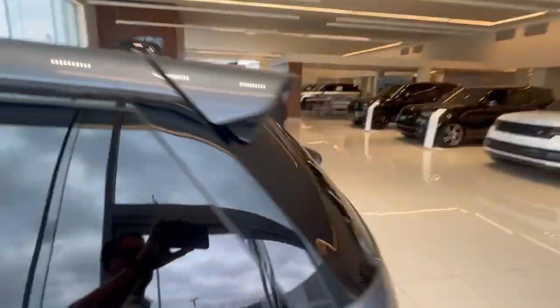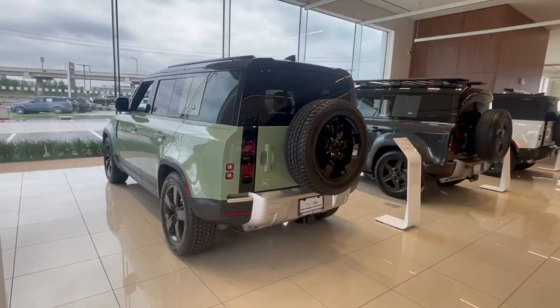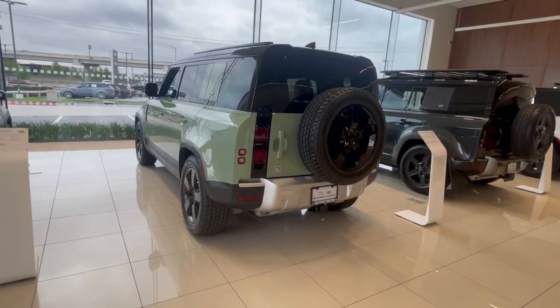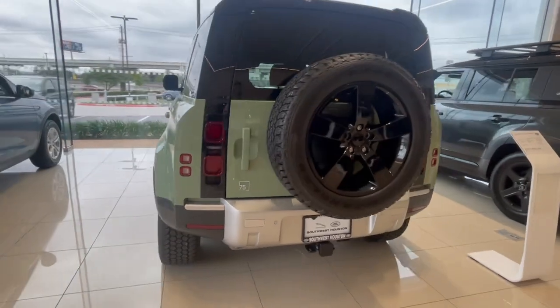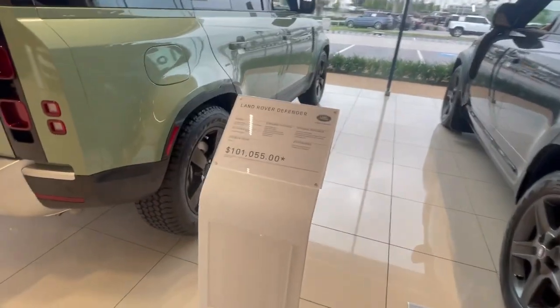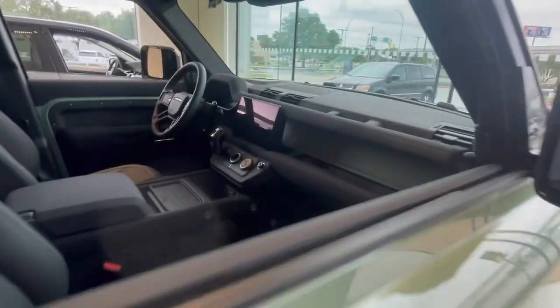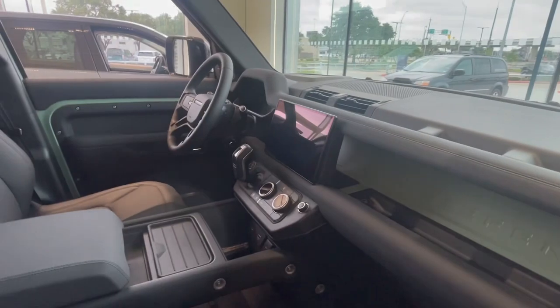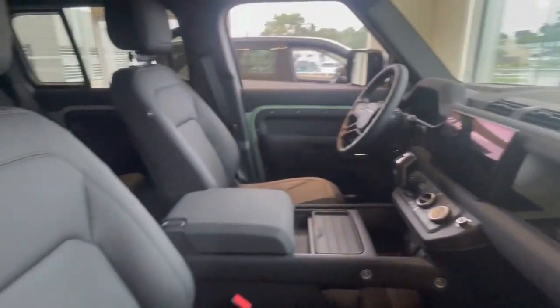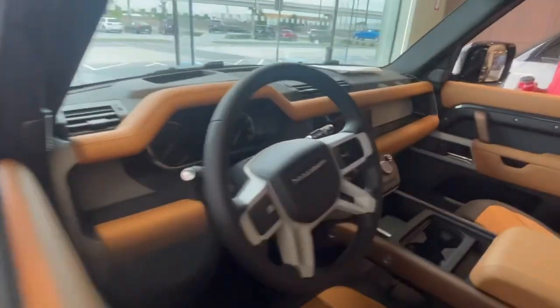We have the 75th Anniversary Defender 110 in Grasmere Green. I think they only built 500 of these, and they sell for $101,055. They reserve the bigger screens only for the V8s or the specialty ones, so you've got a slightly bigger screen on there. Some people, that's a really big deal — other people, not so much. And then there's the normal screen comparison.